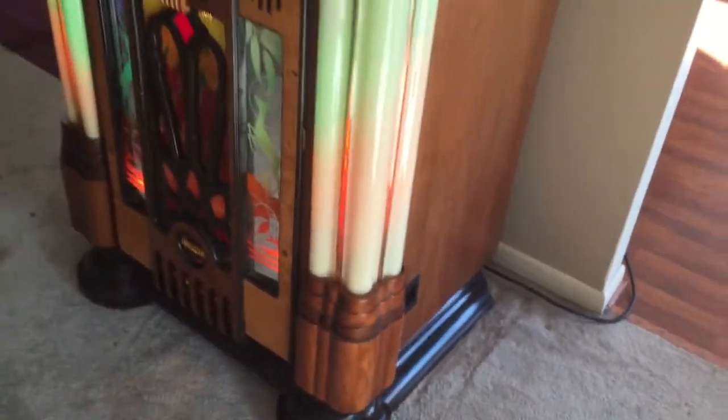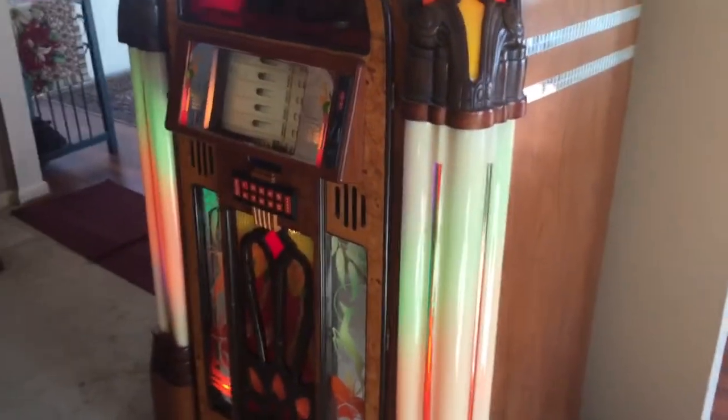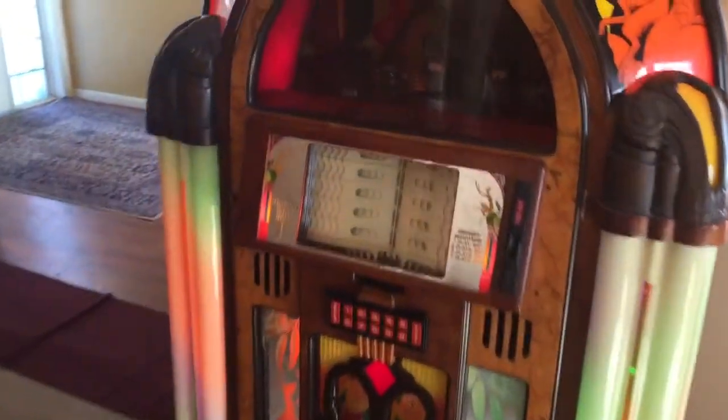You can see it has the flared feet and the bubbles going up, and we'll show you some pictures of it in the dark. As you can see, it's in just a beautiful, beautiful shape.